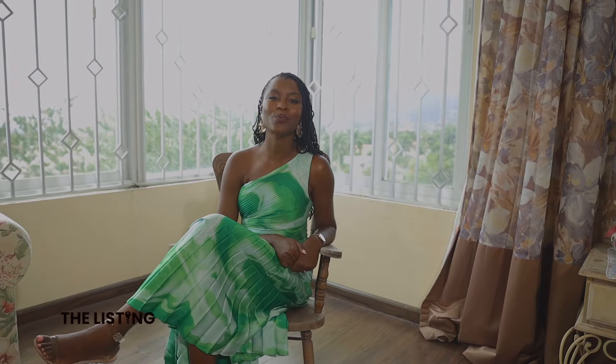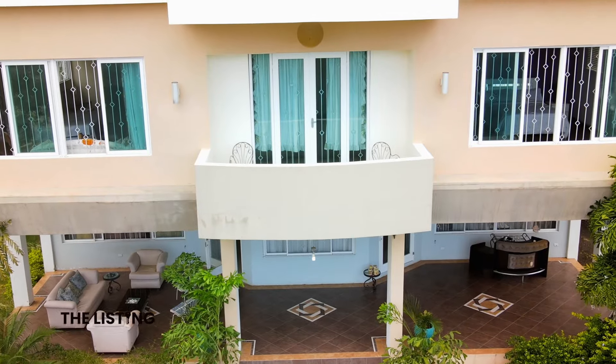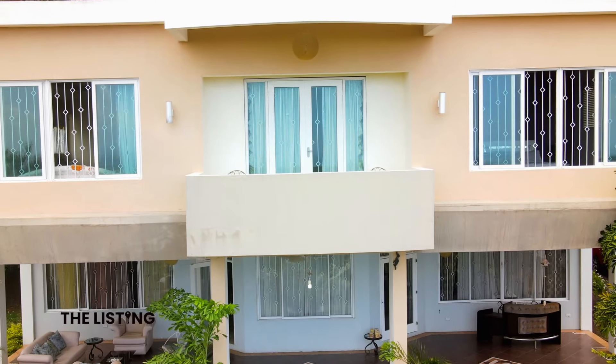And if you need to get closer to nature, walk out to your private balcony. There is so much space to create your own personal sanctuary in this suite.